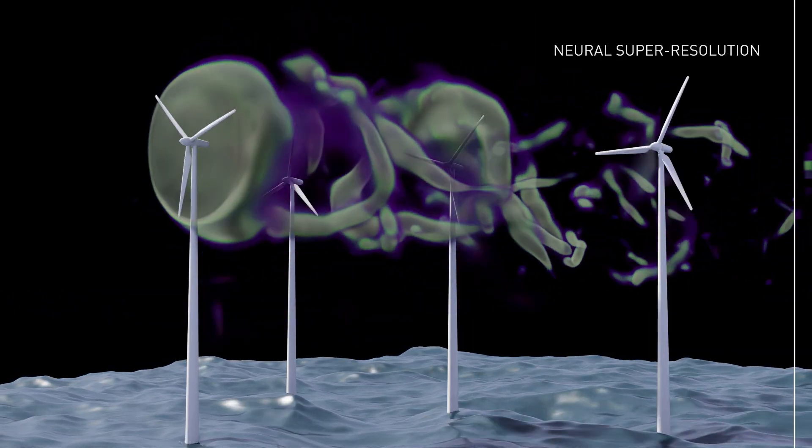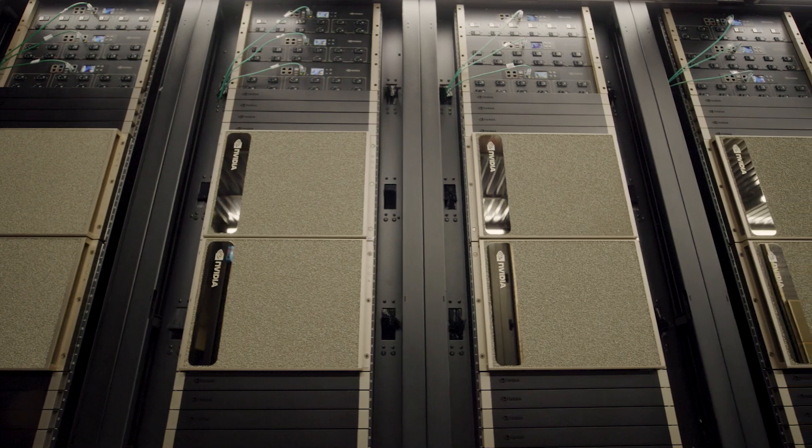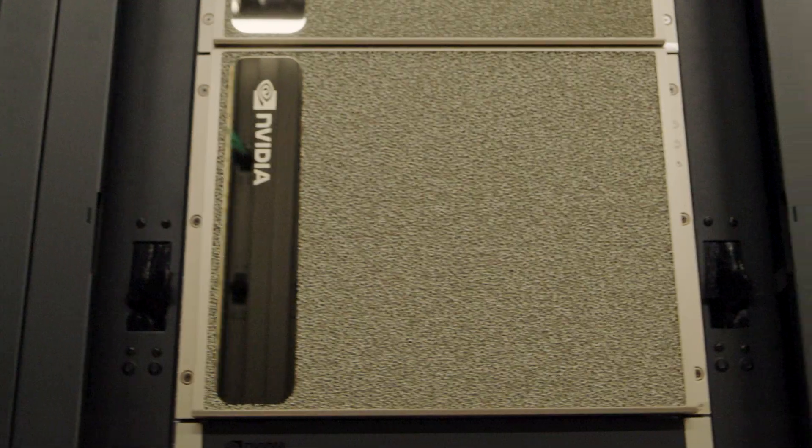Customers running computational fluid dynamics on the H100 instance can reduce their cost by about 40%. One of our Healthcare Life Sciences customers, Agilent Technologies, they were using our NVIDIA-based G4 and G5 instances on AWS.